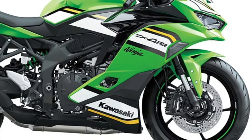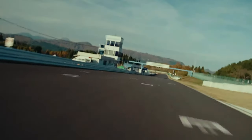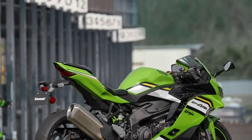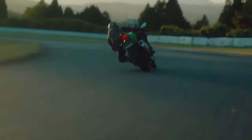With its aggressive stance and aerodynamic design, the Kawasaki Ninja ZX-4RR commands attention, hinting at the raw power that lies beneath its sleek exterior.